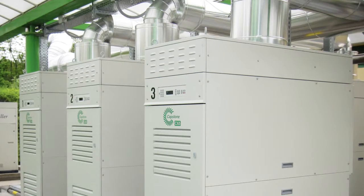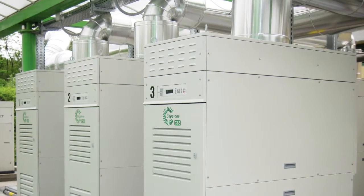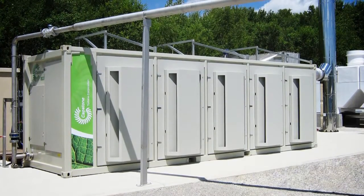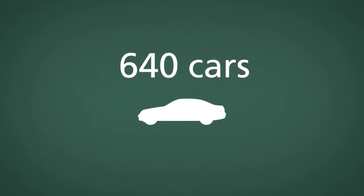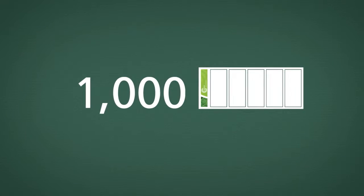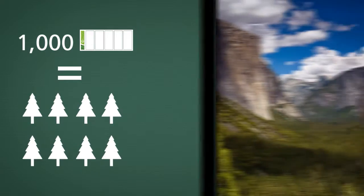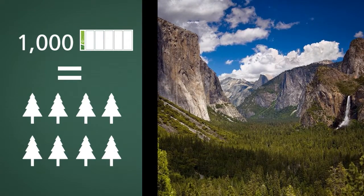Because clean and green Capstone microturbines produce less emissions than grid power or internal combustion gensets, installing a C1000 microturbine in a CHP application is the equivalent of removing 640 US passenger vehicles from the road. One thousand C1000 microturbines reduce as much CO2 from the atmosphere as the trees in America's Yosemite National Park.